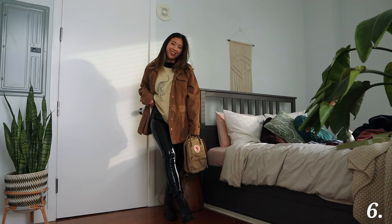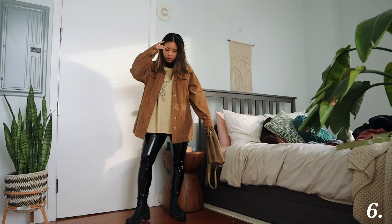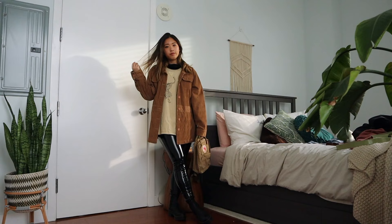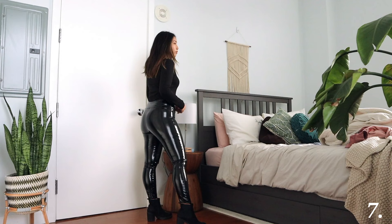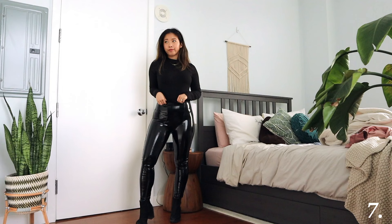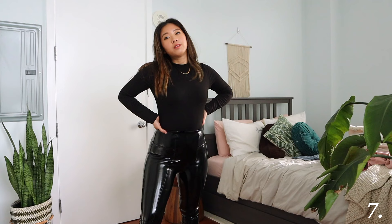I feel like a lot of people style patent leather leggings in more of an upscale setting, but I definitely think you can style them in a casual setting as well. This outfit I call the 'cat woman' outfit. It's a nice way to wear patent leather leggings because you really hug and accentuate your curves and just own it. Basically I'm just wearing a black turtleneck tucked into the leather leggings. The legging is so nice — it doesn't show any imprints when you tuck the shirt in. But I felt this looked a little too much like a cat woman Halloween costume for me.